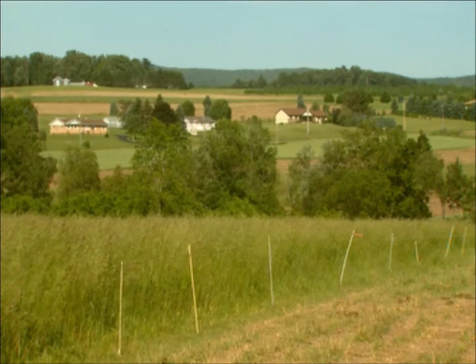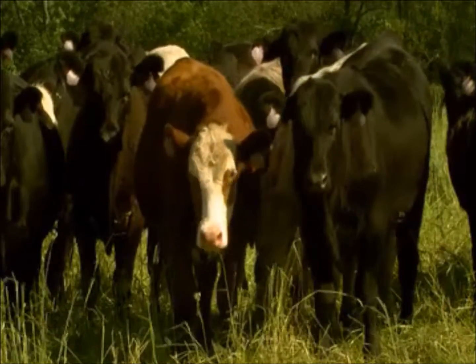My name is Jeff Mehmet. We're in the village of Newland. We run a stocker operation. We buy calves in the spring, we feed them primarily on grass, and we sell them as heavy feeders in the fall.